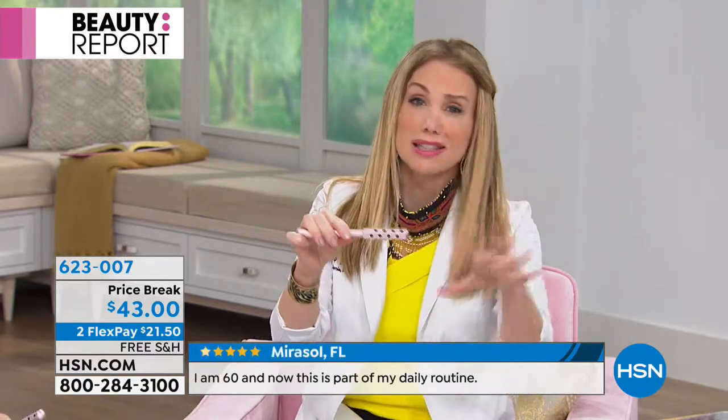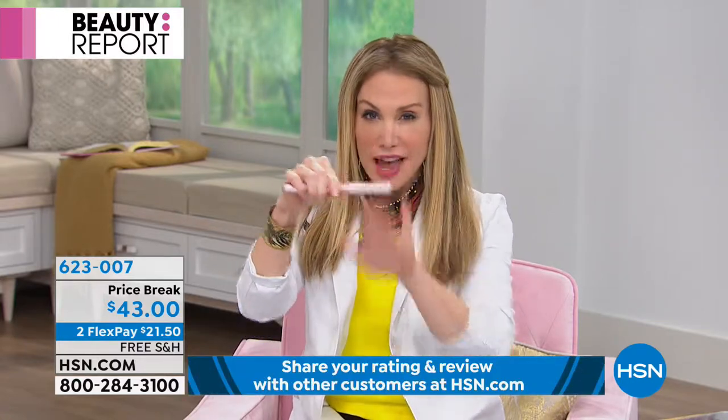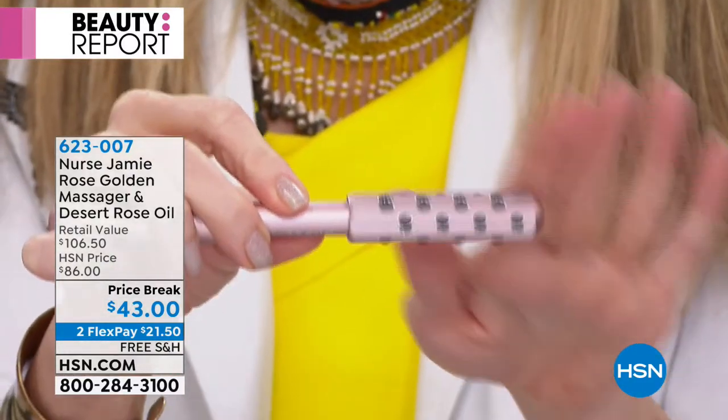This is my world-famous, Instagram-famous tool. If you go on Nurse Jamie LA, you're going to see a ton of celebrity testimonials. But the best testimonial I can give you is to do what I call the half-face challenge — get at home, do one side of your face, look in the mirror because you're going to see a visible difference. This tool works. It's the placement of the stones, the rhythmic rolling action, the hexagon shape — it rolls like a dream. You don't have to learn the different shiatsu percussive techniques we do at our spas.